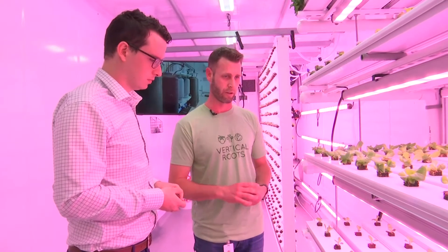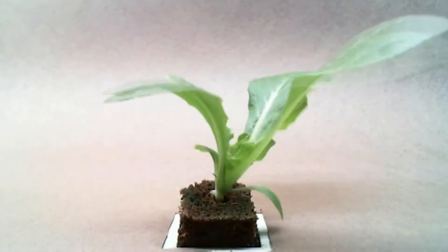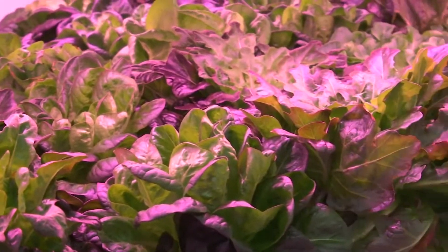Since it's all contained and recirculating, basically our only loss is what the plant uptakes and needs. An added benefit is the speed, as plants reach harvest 10 to 20 days faster, allowing for many more yields a year.